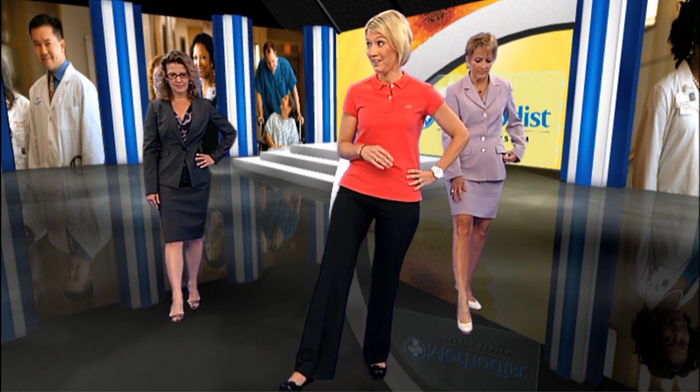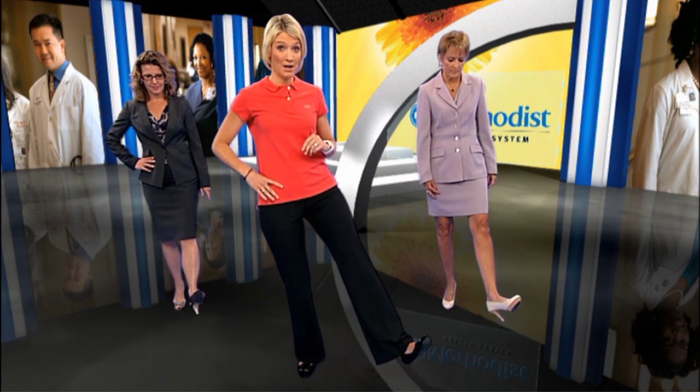We can also relieve tension in our feet and ankles by simply pointing our foot down to the floor and then up to the ceiling. Let's repeat it. Now switch feet — again point down to the floor and then up to the ceiling.